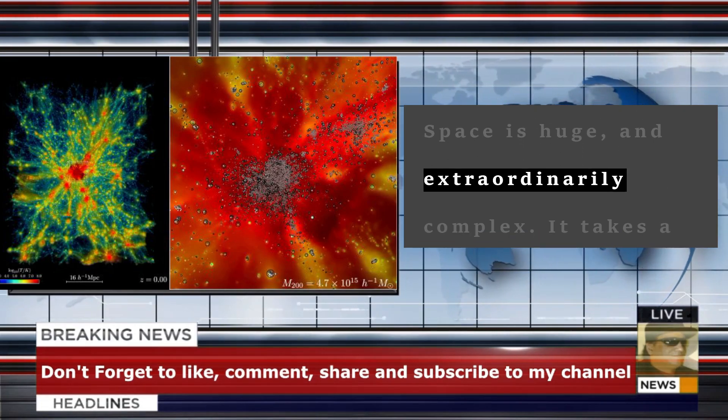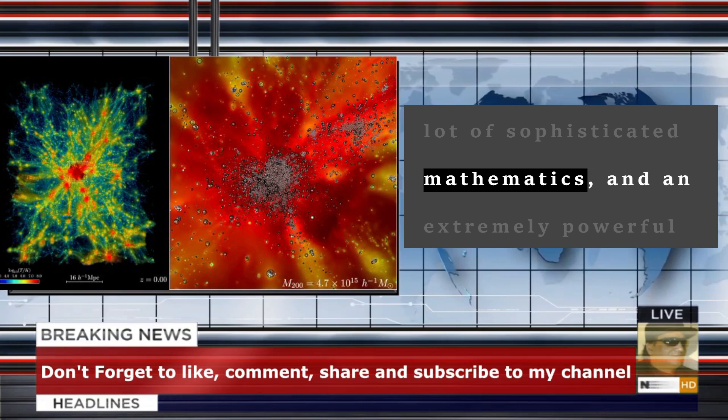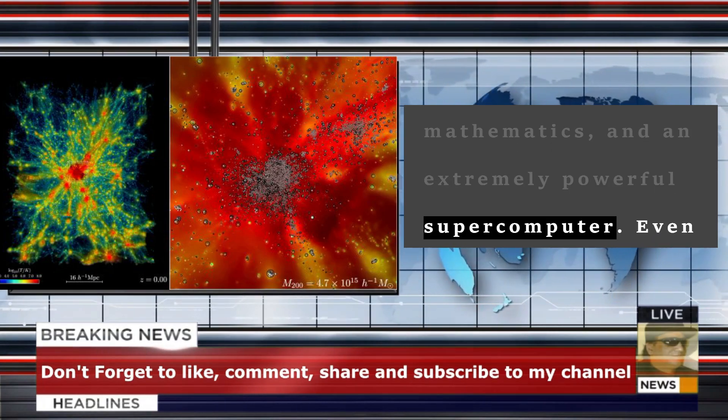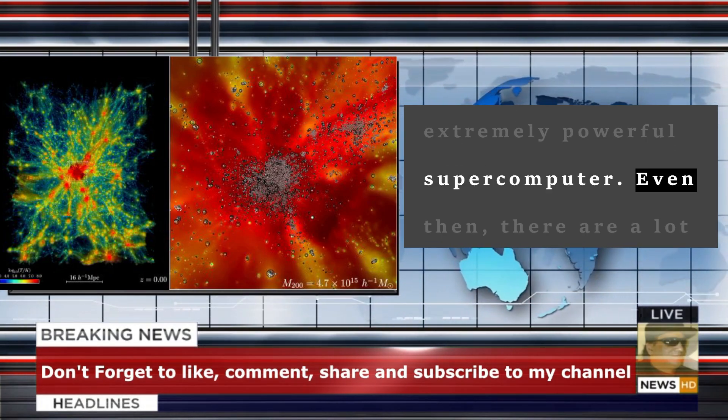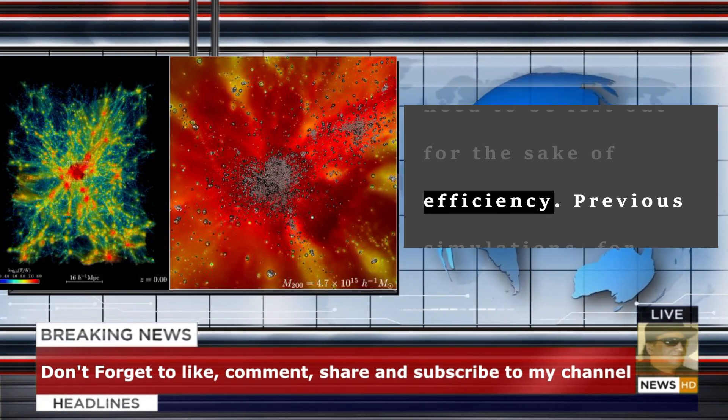Space is huge and extraordinarily complex. It takes a lot of sophisticated mathematics and an extremely powerful supercomputer. Even then, there are a lot of things that may need to be left out for the sake of efficiency.